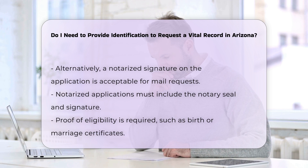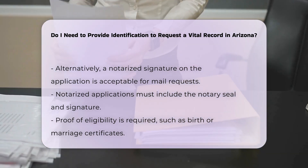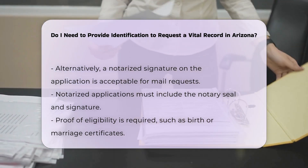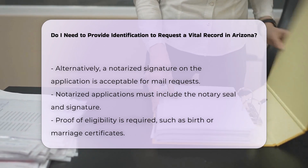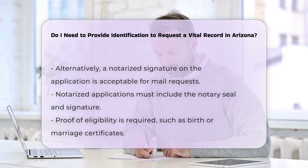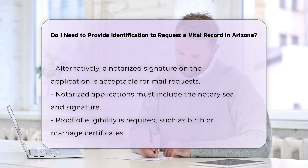For mail applications, you must provide a photocopy of both the front and back of your valid government-issued photo identification. If you choose to have your signature notarized, ensure the notary seal and signature are included on the application. This is an acceptable alternative to providing a photocopy of your ID when applying by mail.